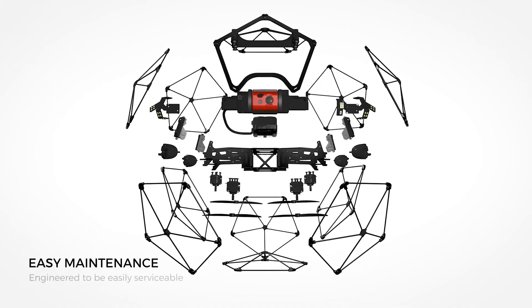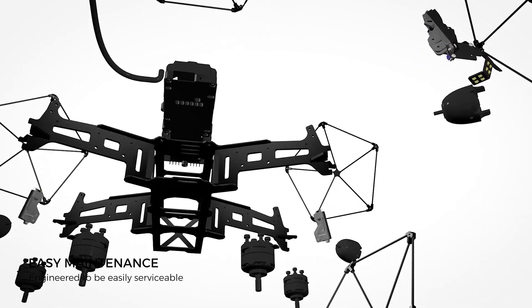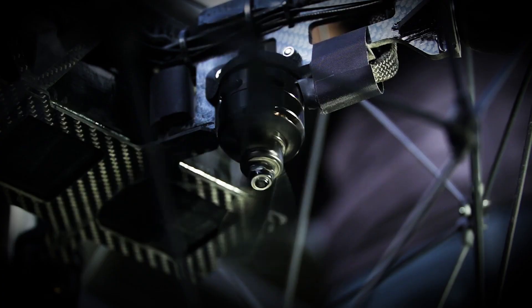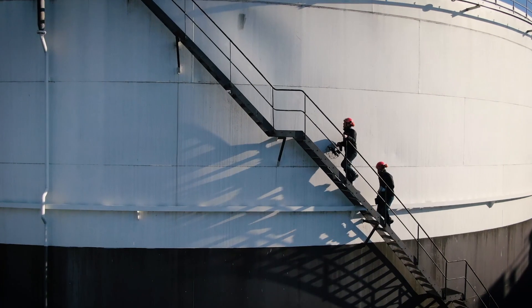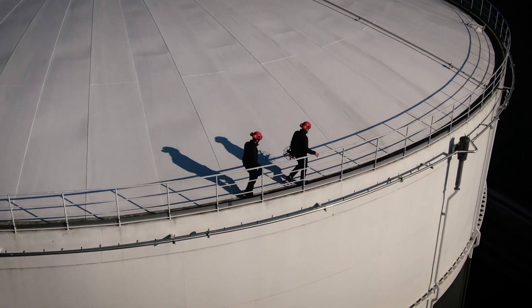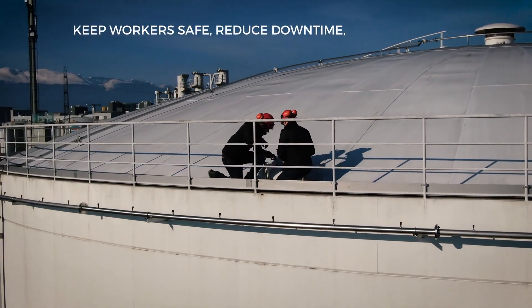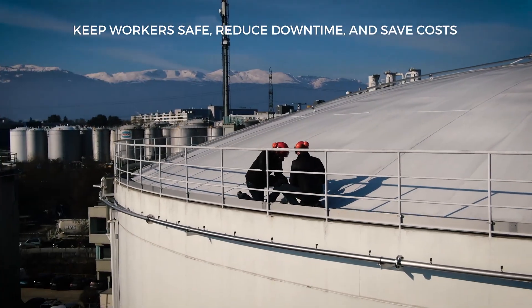A modular design makes Ilias II easy to service and minimizes the reasons to ever send your drone back to Flyability. The Ilias II — a major asset for those who care for their workers' safety, processes efficiency and operating costs.